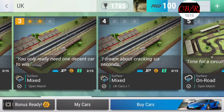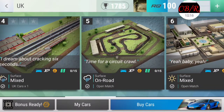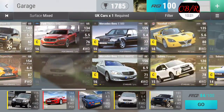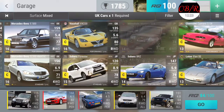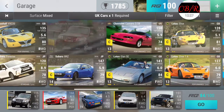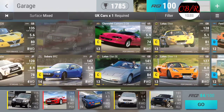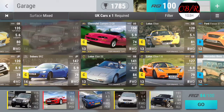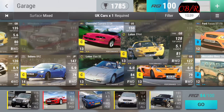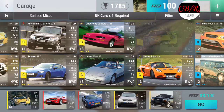Dream is about cracking 6 seconds - UK cars times one required. Huh. Dream is about cracking 6 seconds, and I need a car from the UK that's quick. 6.0, 5.1 and 5.6. Oh my goodness, none of these Lotuses are that quick - this is bad. Screw it, I'll do that.